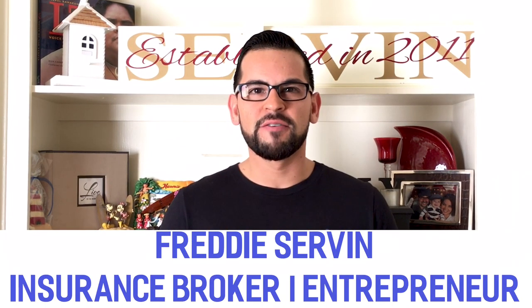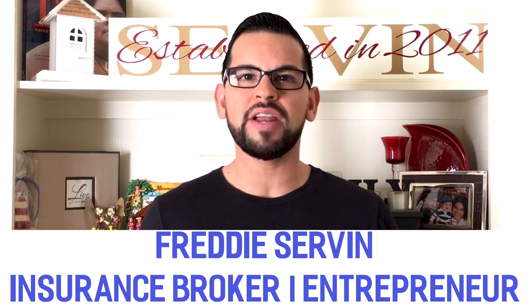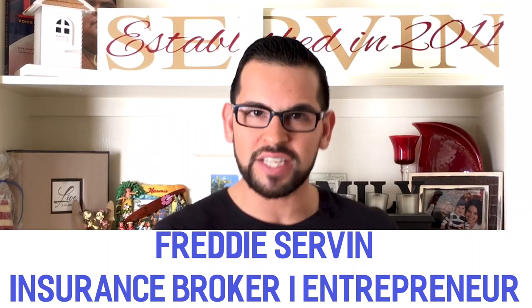My name is Freddie Servin, and I'm a licensed independent insurance broker, and this channel is all about answering your business insurance questions. So let's get straight into today's question.